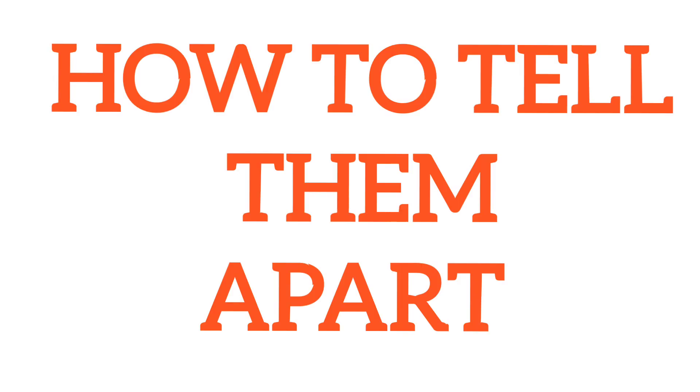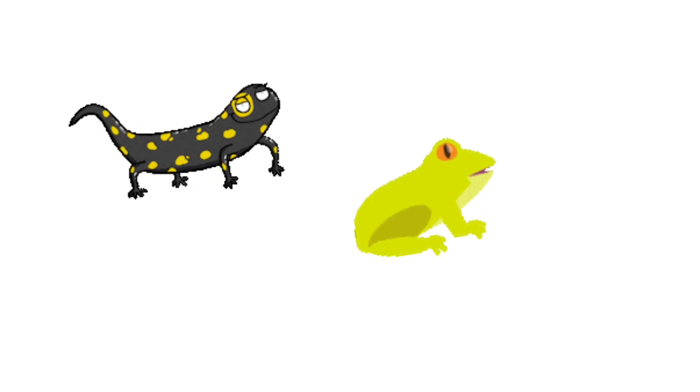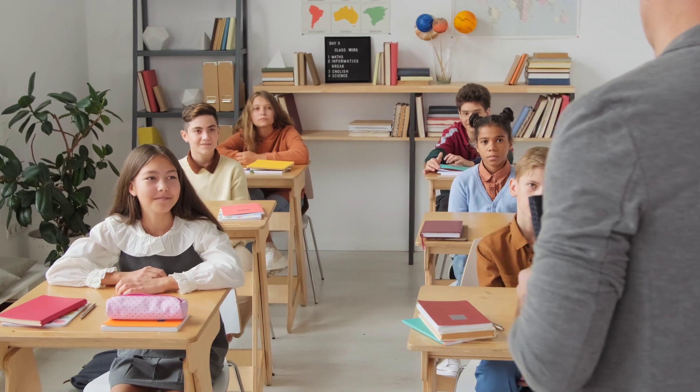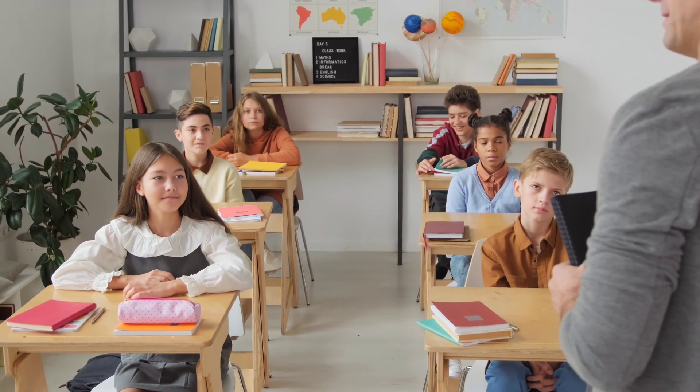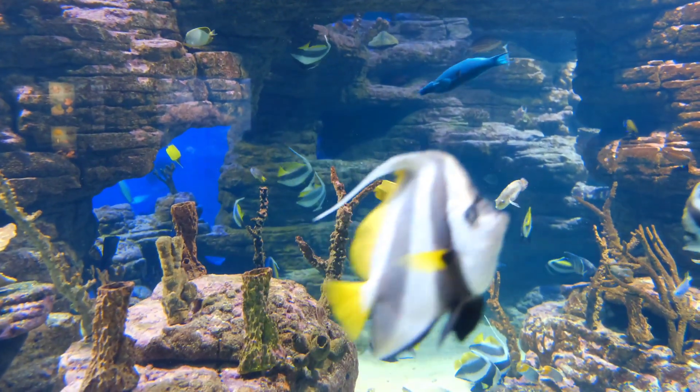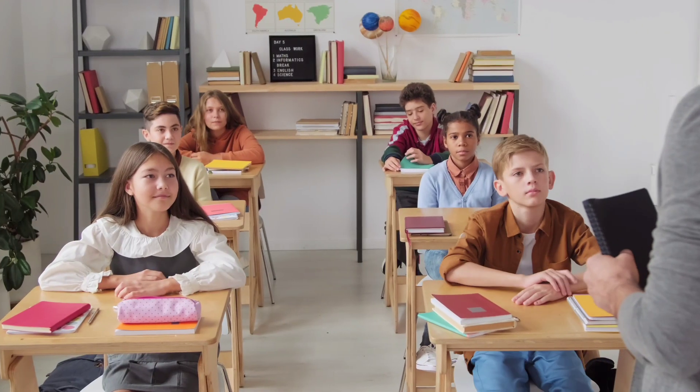How to tell them apart: fish always live in water and use gills. Amphibians start life in water but can live on land when they're grown-ups. Now you know all about fish and amphibians. Maybe next time you see a pond or a fish tank, you can tell someone what you've learned. Great job!